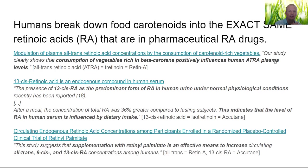The second paper: '13-cis retinoic acid is an endogenous compound in human serum.' Endogenous means we have created that molecule in our system — from within. We are turning retinol esters to retinol to retinaldehyde to retinoic acids inside our body. They're saying this 13-cis retinoic acid is normally found in human serum. The quote: 'The presence of 13-cis retinoic acid as the predominant form of retinoic acid in human urine under normal physiological conditions has recently been reported.'